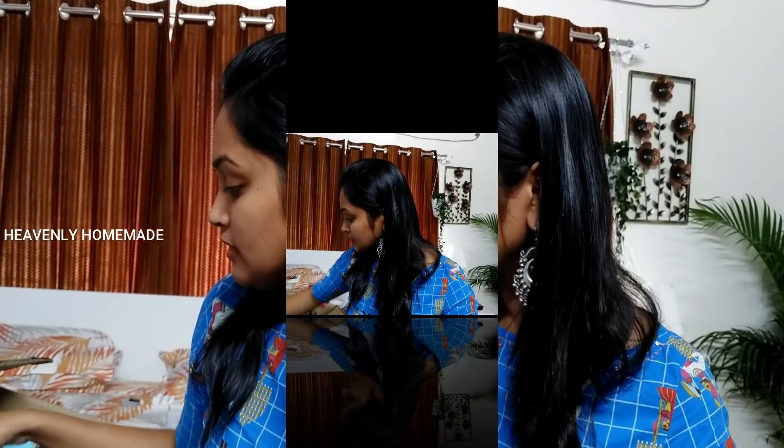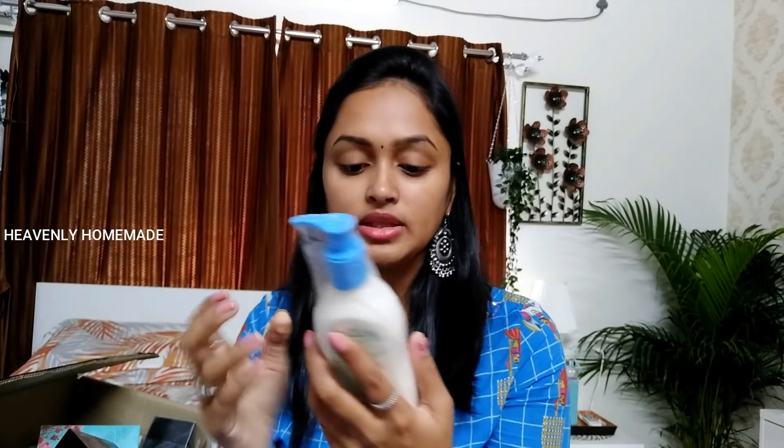The second one is Cetaphil Body Moisturizer. Cetaphil brand is very good, especially if you have the Cetaphil brand. It is not costly and reasonable. This is also a medical-grade product and it is very good. You will try it. This is body moisturizer.